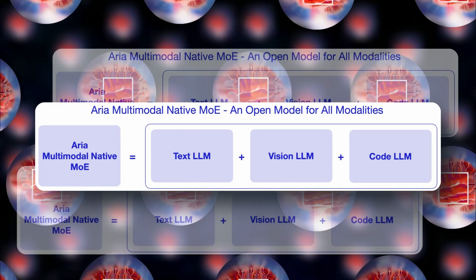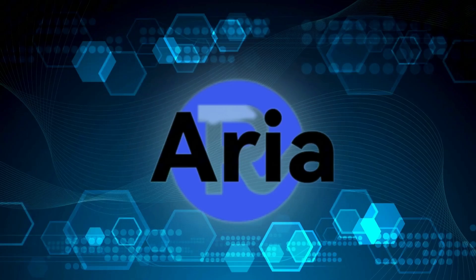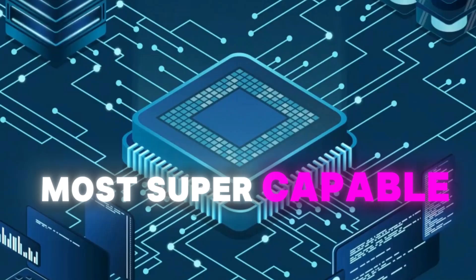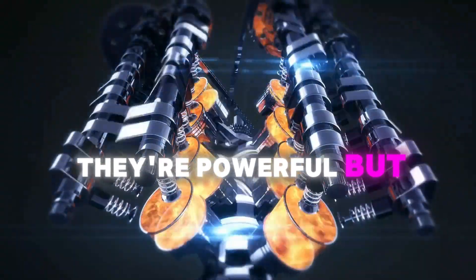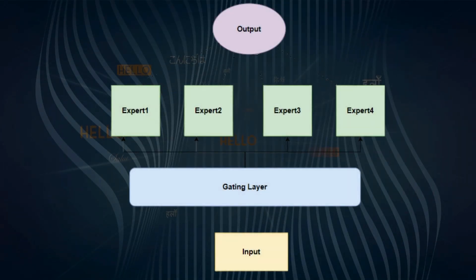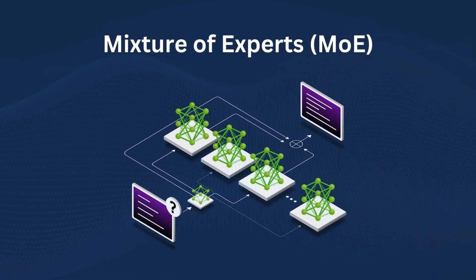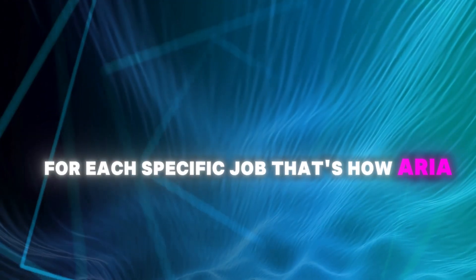But Aria's real superpower? It does all this without breaking a sweat. Most super-capable AI models are like massive engines running at full throttle all the time — powerful, but they guzzle resources. Aria takes a smarter approach. It uses what tech folks call a mixture of expert system, which is fancy talk for having a team of specialists on standby. Instead of calling everyone into the meeting room, Aria only brings in the experts it needs for each specific job — getting things done without wasting resources.